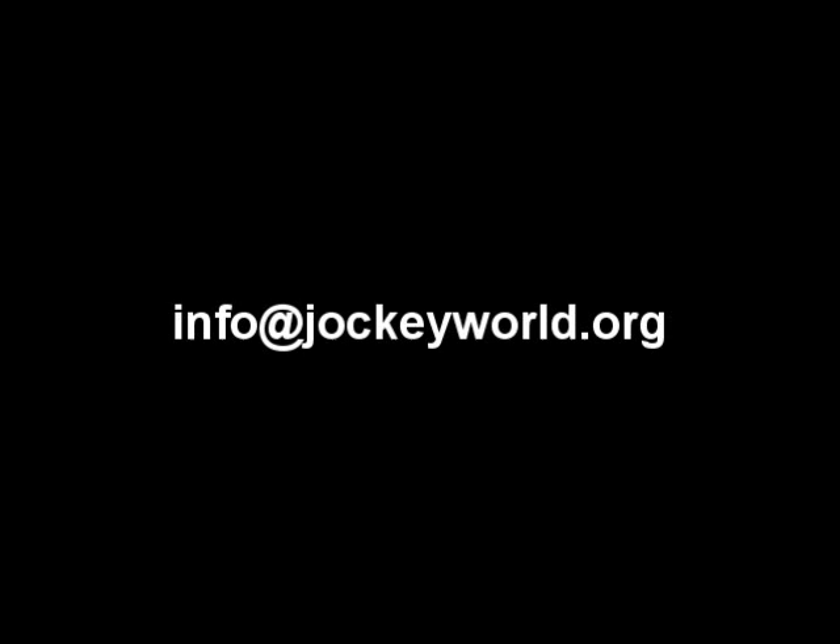For more information or if you would like to sponsor some of our terminology clips, please email info at jockeyworld.org. You may also be interested in Frankie Lovato's racing terminology booklet, which is for sale in the Jockey World store and available at jockeyworld.org. All proceeds go to Jockey World, a 501c3 nonprofit organization.